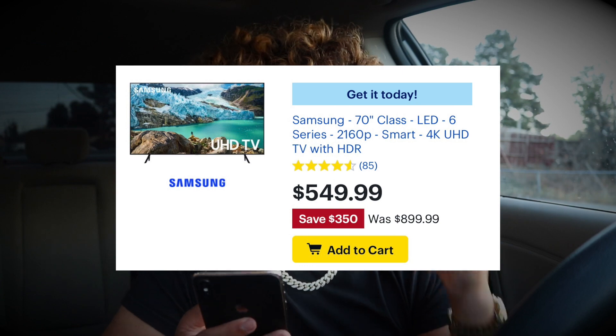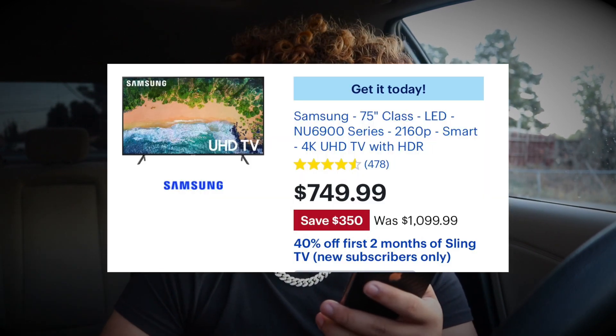The next one is a TV. If you need a TV for your room, they have a Samsung 70-inch Class LED 6 Series 2160p Smart 4K UHD TV with HDR. Retail price is $899, but you save $350 and can get it for $549 — a very good price. It has slim borders and is a Smart 4K TV. They also have a 75-inch 4K UHD TV with HDR, retailing at $1099, on sale for $749, saving $350.